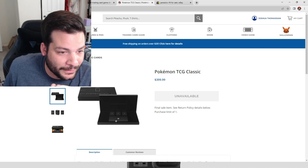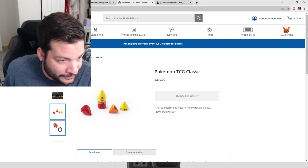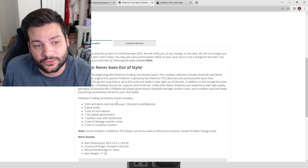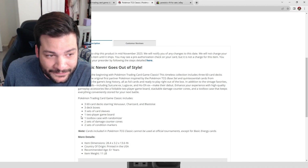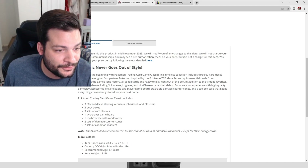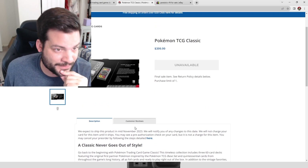It's definitely going to be a collector's piece. I'll open one live and give that opened copy away. It includes 360 cards featuring decks starring Venusaur, Charizard, and Blastoise — the big three — plus three deck boxes, three sets of card sleeves, a two-player game board, a toolbox case with randomizers, two sets of damage counter coins, and two sets of condition markers. It weighs about 11 pounds.